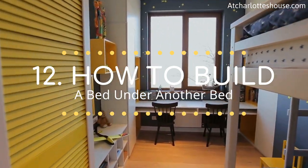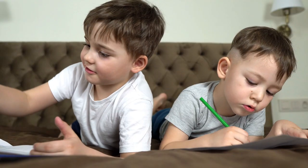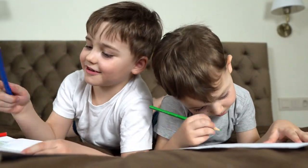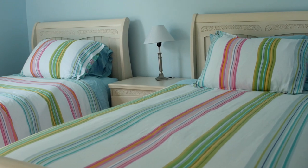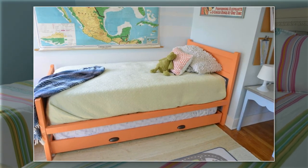How to build a bed under another bed. A small room makes you put up with limited space. Therefore, your kids may have to share a bedroom. If you cannot have two beds in different spots, you can just stack them by building a trundle bed.